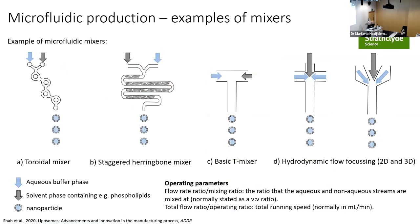In terms of mixers, there are many options. The staggered herringbone mixer is used with the NanoAssemblr; moving to the Ignite platform uses a toroidal mixer. There's also a basic T-mixer, which I believe is used in Pfizer's formulation. There's also hydrodynamic flow. All work by the same principle: mixing alcohol and water, causing nano-precipitation. The key process parameters are flow rate and the flow ratio of alcohol to aqueous buffer.